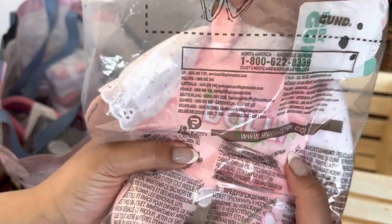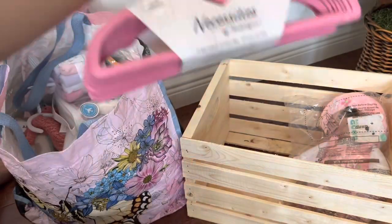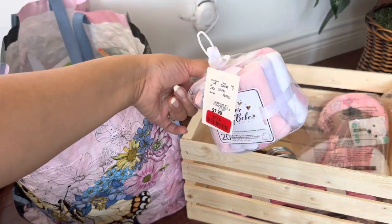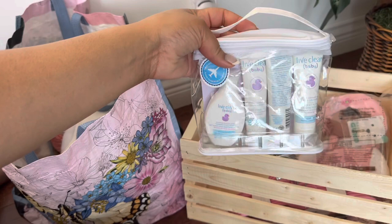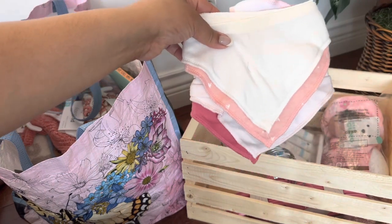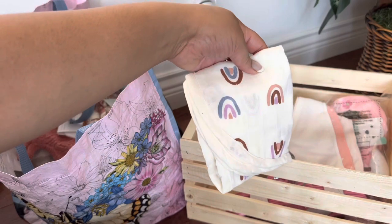It says 'My First Doll' — I bought it on Amazon. We're going to need some hangers. Every baby of course needs washcloths. This little travel kit, Live Clean — great products. Some bibs, of course babies need bibs. And this is a burp cloth.